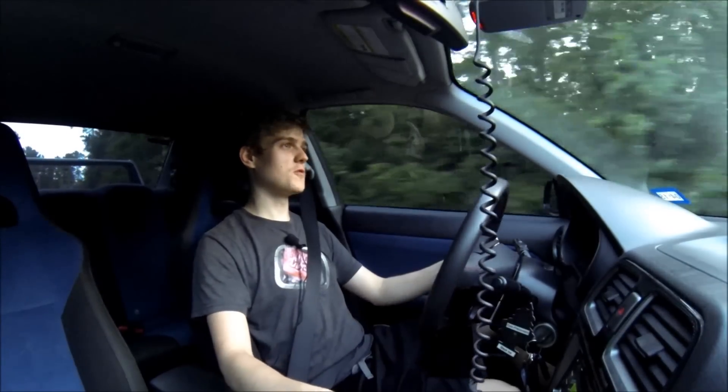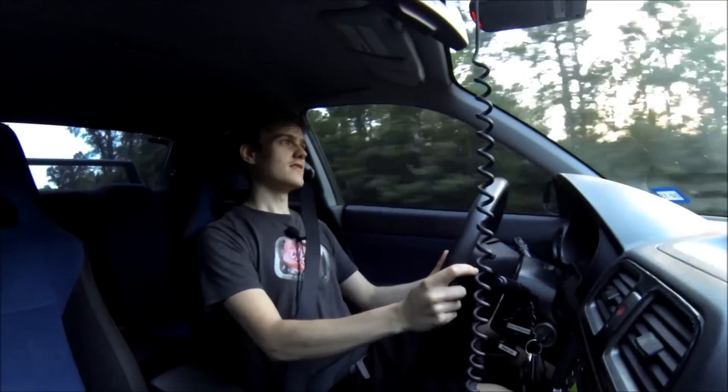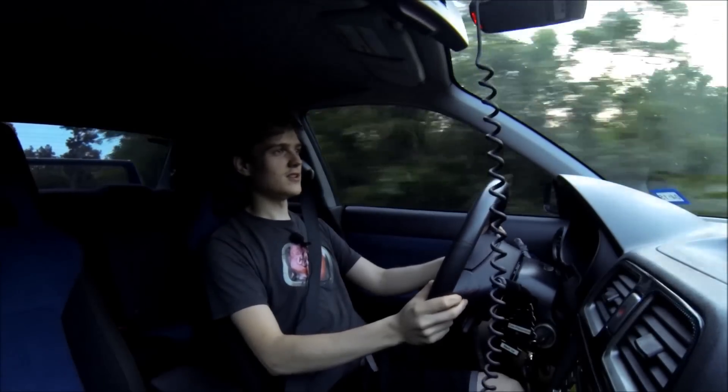How much it just pulls you into each corner — it's ridiculous. It's like being on a roller coaster, except you're going sideways and you're driving it. It's awesome, I love this car.